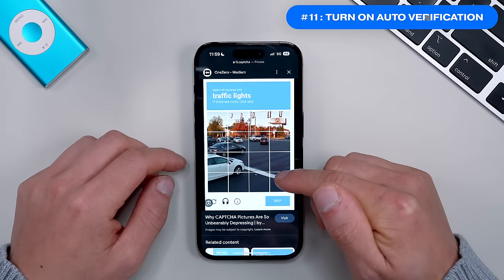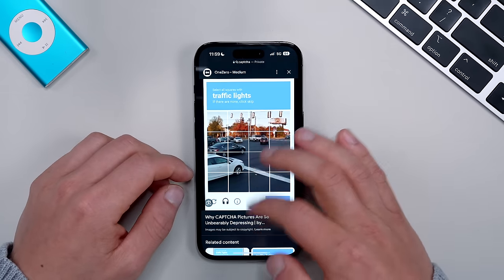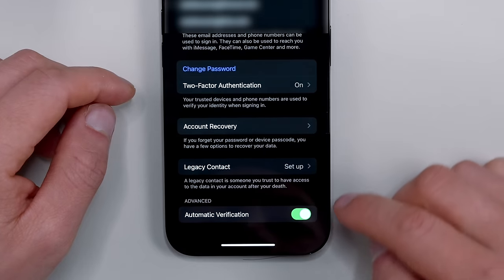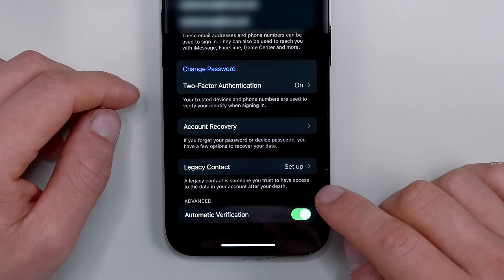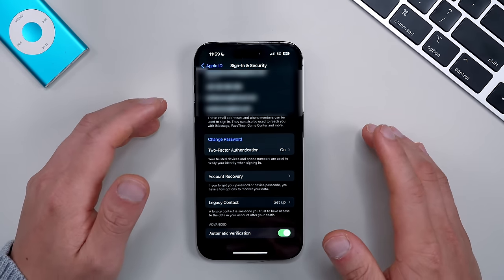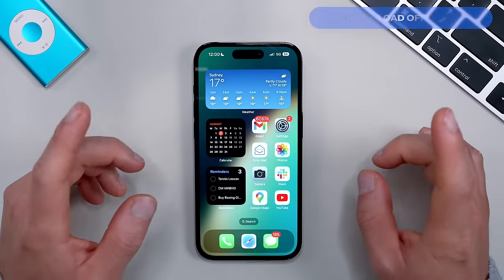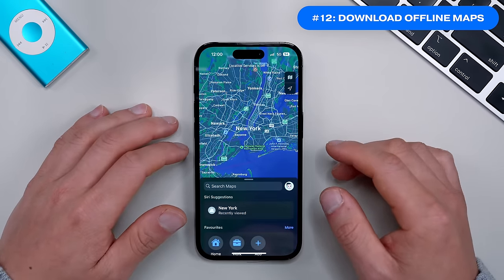If you want to get rid of annoying CAPTCHA forms, Auto Verification is a setting you'll want on. Go into Settings, tap your Apple ID, then Sign In & Security, and at the bottom there's an Advanced button — Automatic Verification. Turn that on. This feature has improved since iOS 16 and supports more websites now. I definitely don't miss trying to figure out if a traffic light fits into a CAPTCHA box, so this one comes in clutch.